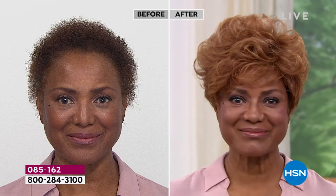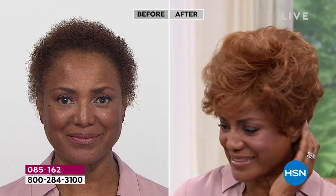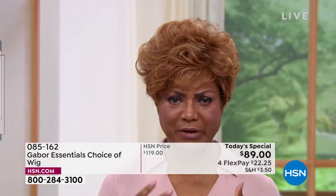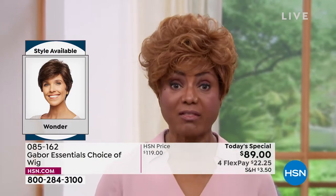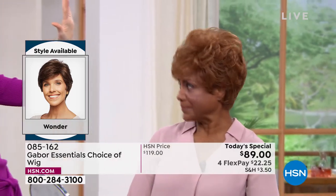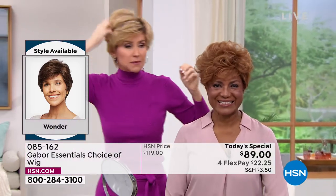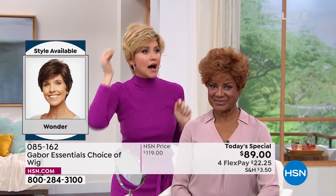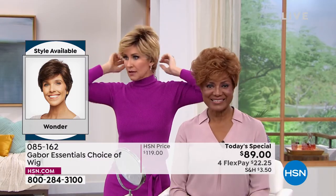Inger is loving the medium red on the Wonder. She thought she might not like it but when she put it on — wow, she absolutely loves it. The host shows the same Wonder wig in medium rooted blonde, styled just a little bit more sleek. You can keep it curlier like Inger has, or make it a little more sleek — it's always going to cover that spot.